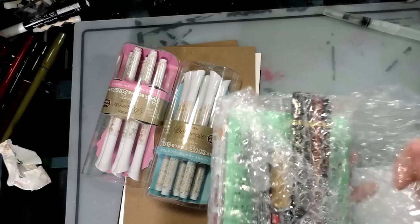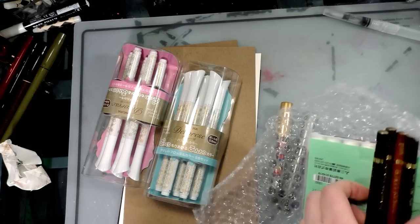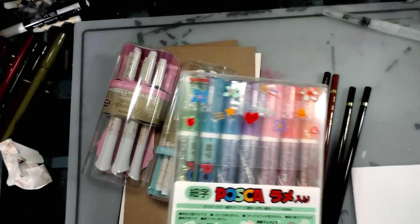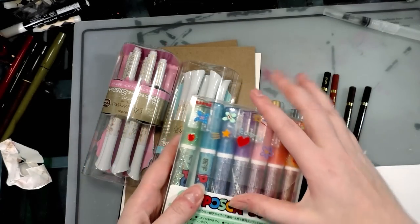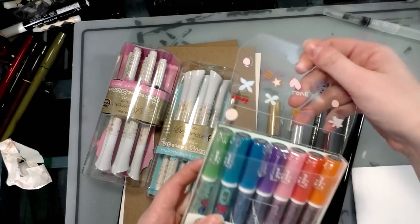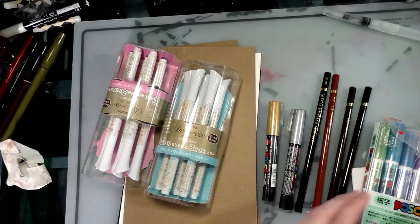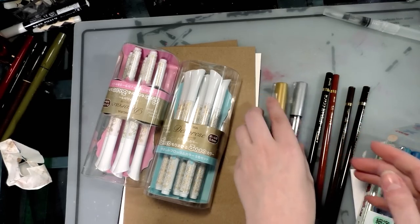I did have some idea of what was being sent since Heidi asked me what I wanted, but a lot of this is also a surprise. These are the metallic Poscas — I have the pastel Poscas, Heidi sent me those — and I also have the fine tip Poscas and the regular ones. Poscas are really popular with artists right now; they're using them like gouache since it's basically a poster paint, a water-based paint. And we get gold and silver as well.